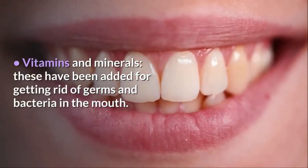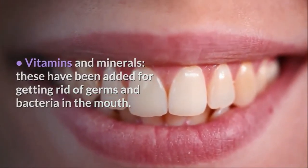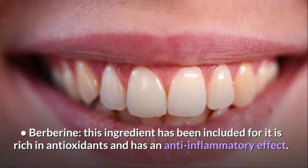Vitamins and Minerals have been added for getting rid of germs and bacteria in the mouth. Berberine has been included because it is rich in antioxidants and has an anti-inflammatory effect.